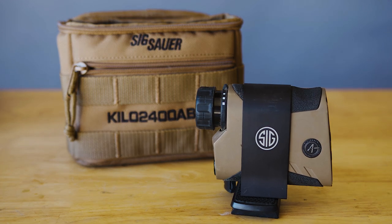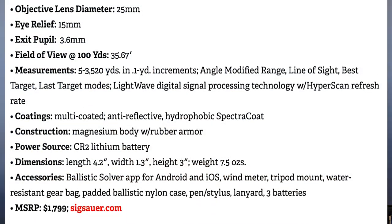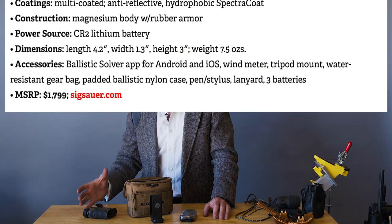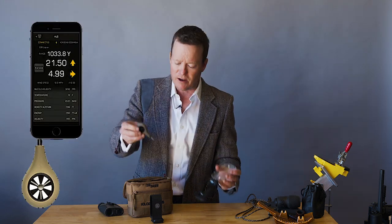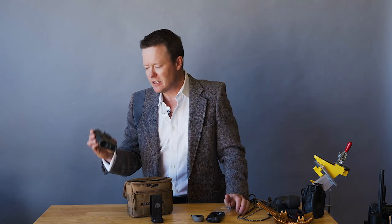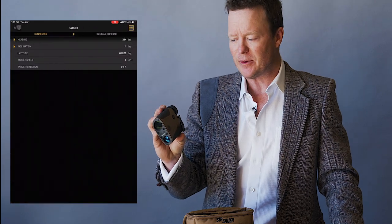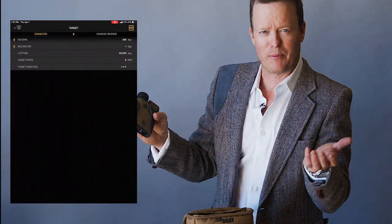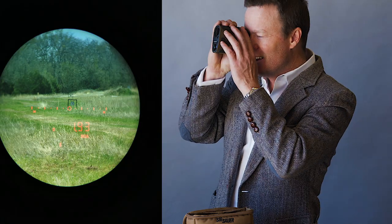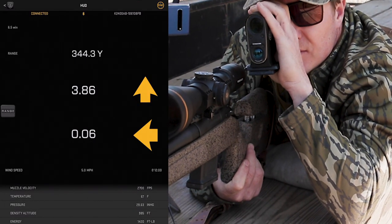It has all kinds of gauges that you need — all of this stuff to get your dope for long-range shooting. Barometer, altitude — you can plug the little wind meter in to get your wind dope. All of this then goes via Bluetooth to your phone, to Sig's ballistic app. So all of that input, all that data, including the most important part of the long-range shooting formula — the range, including the angle to the target — goes right into your app where you can see that and make corrections.